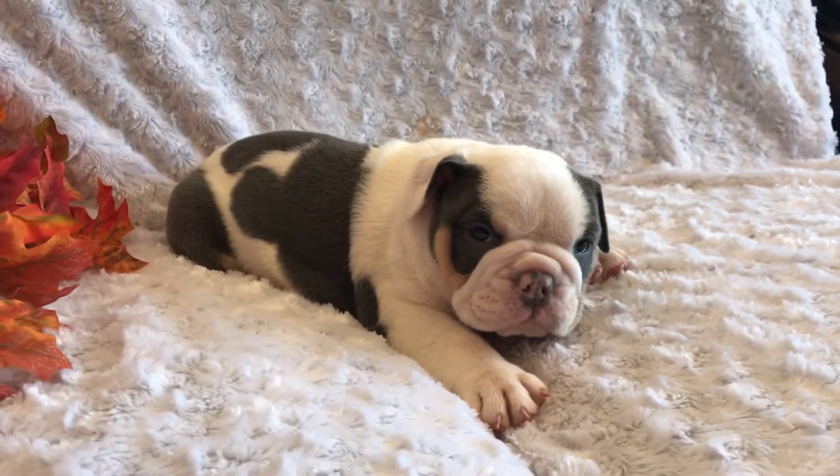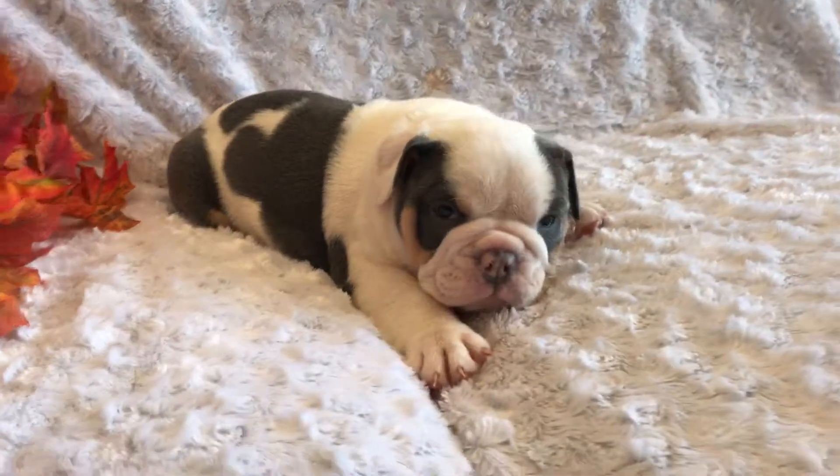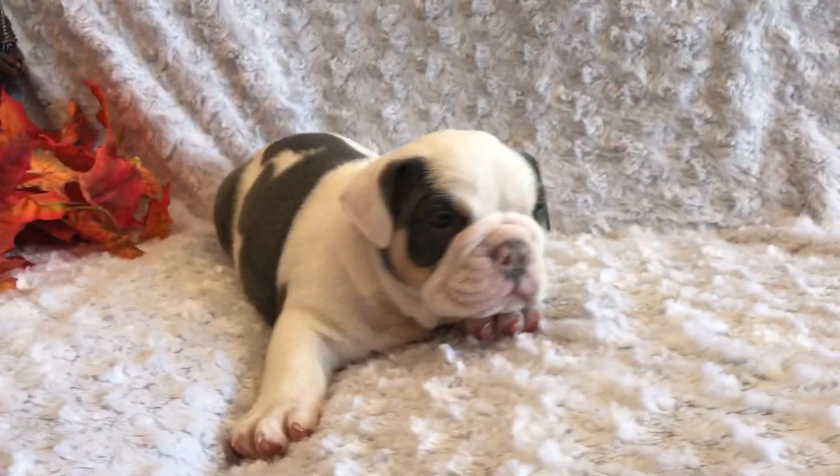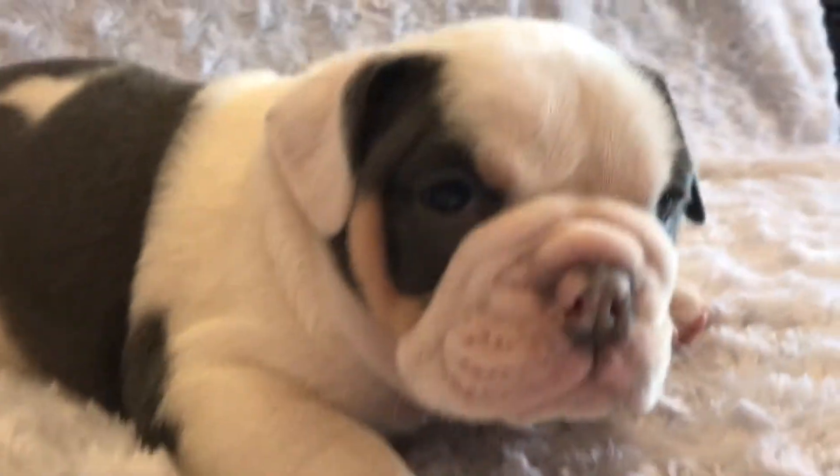This is Matthew. He is a blue tripod. He has so much white on him that he doesn't have very many tri markings, but you could definitely see it on his cheeks.